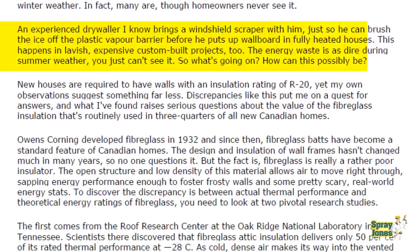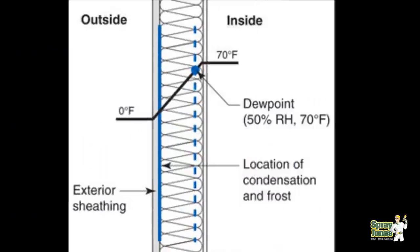The 2x6 wall stuffed completely full with whatever product you want — high density glass fiber batt, rock wool mineral fiber batt — they do not perform drastically different than they were 40 years ago. The reason being is they're still using air to insulate with.